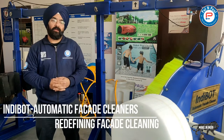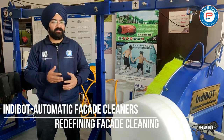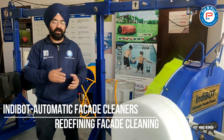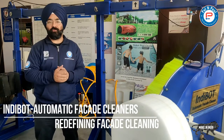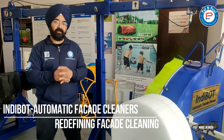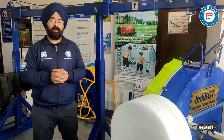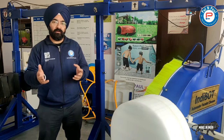Good day everyone. After coming up as a first Indian company to start a domestic robotic sector and slowly venturing into commercial robotics in facility management, in 2018 we started working on a very unique product: facade cleaners.